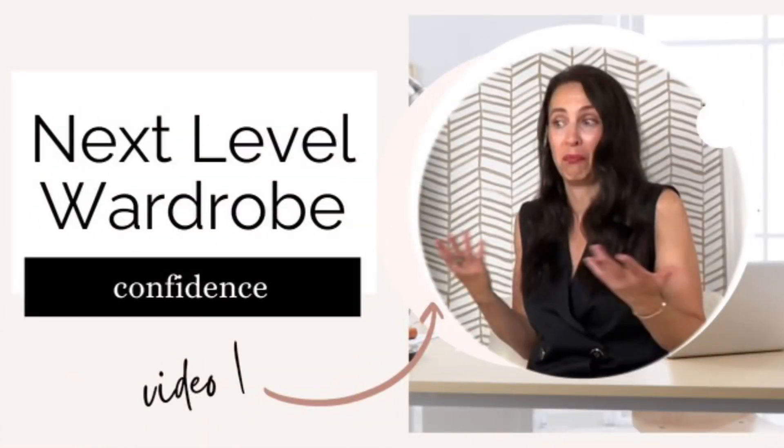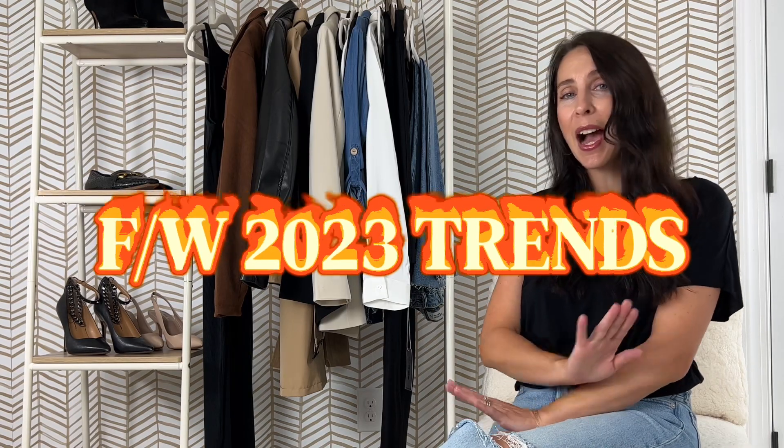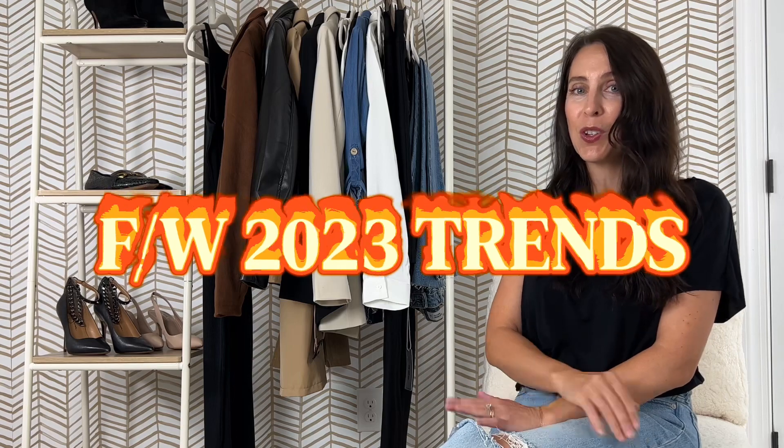In video one we talked about confidence. Video two we talked about what is a capsule wardrobe. Today I'm going to show you the hottest trends for fall/winter 2023, and how you can actually create outfits using your capsule wardrobe that we talked about in video two. So let's get right into it.